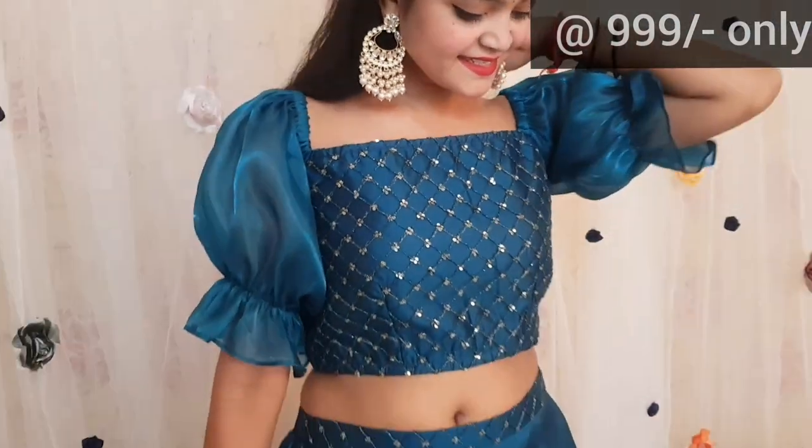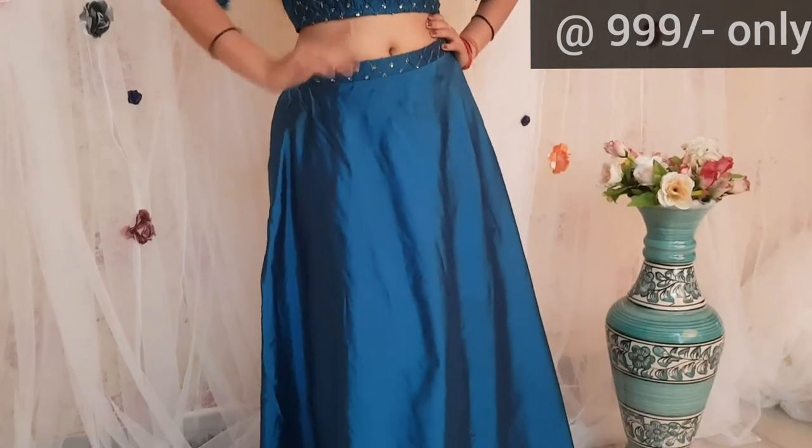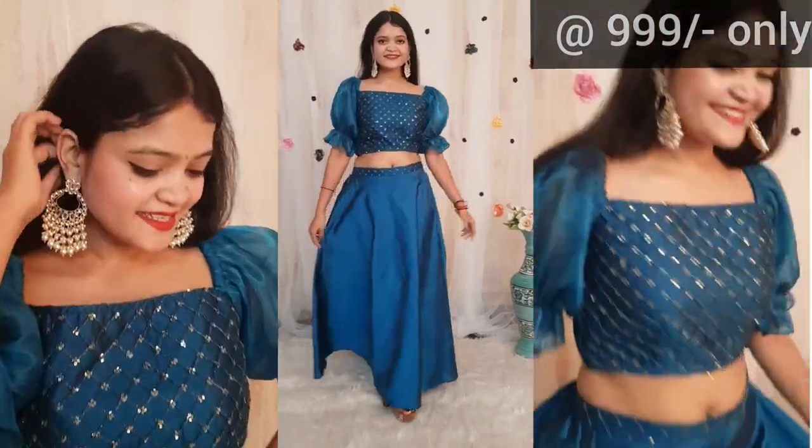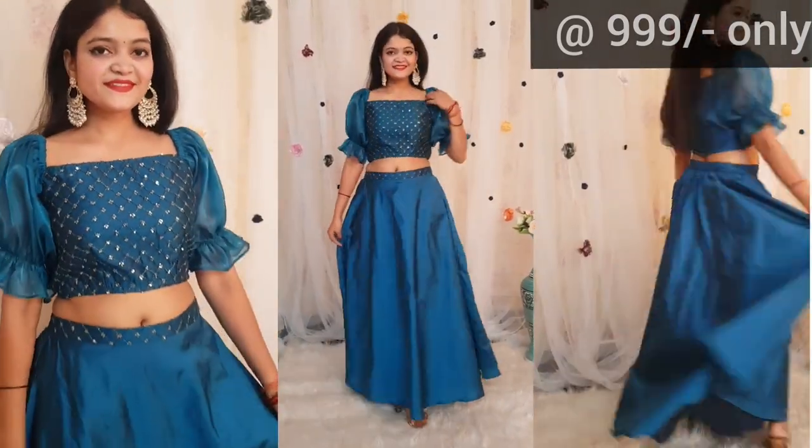Next one is in teal blue color. Its blouse is embroidered. You can see the skirt — on the belt there is embroidery. In the skirt, there is a lot of flair. Overall, its look is also very nice. You can see it clearly in the video.